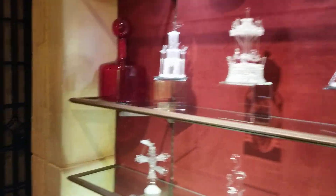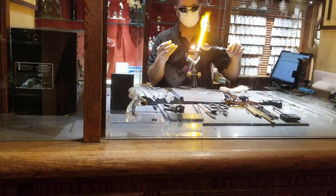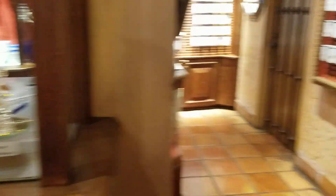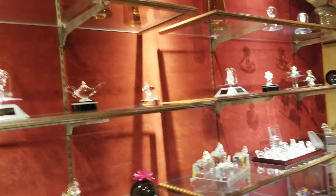There's glass work, tiaras, and jewelry. There he is blowing glass. There's a Ratatouille piece for $150, there's Cinderella and her slipper, and there's more jewelry. No Figment, though — I was kind of hoping they'd have Christmas ornaments.